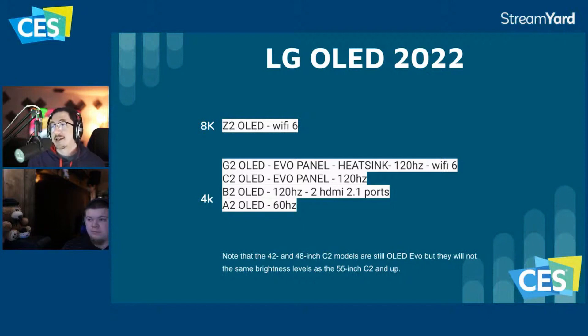The 42 and 48 inch C2 models are OLED Evo but they're not going to be the same brightness levels as the 55 inch C2 and up. On the G2, I was surprised the heat sink was included in the G2 rather than announced as its own model. Personally I think the heat sink they're using is going to be thin and cheap — they've done a lot to reduce the amount of material needed to build the TV, which will help with cost cutting.